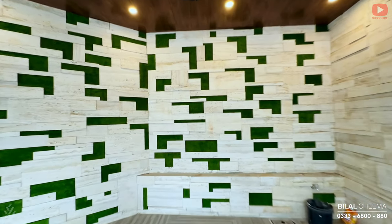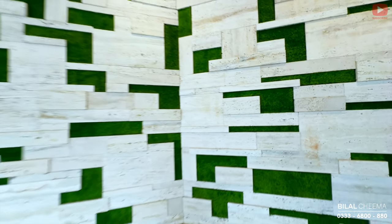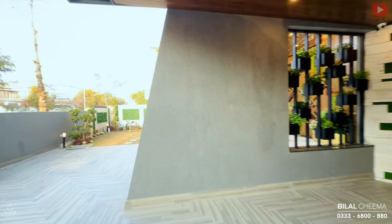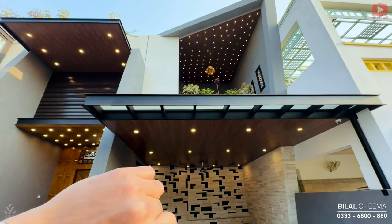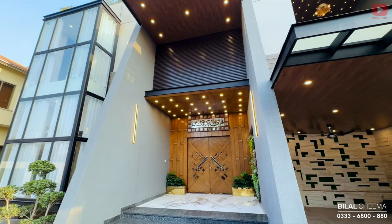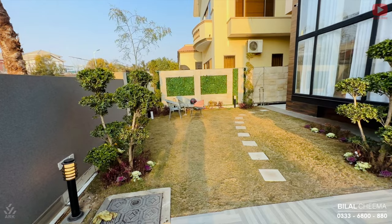Aur yahan front elevation ke andar stars COB lights bhi milti hain, planter area milta hai, ye horizontal design milti hai. Ye iski main entrance hai with granite straight steps. Left side ke upar hume beautiful compact indoor lawn milta hai for an evening tea or coffee.